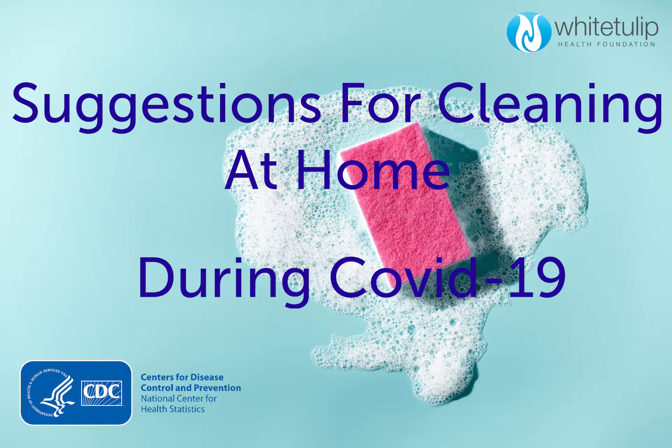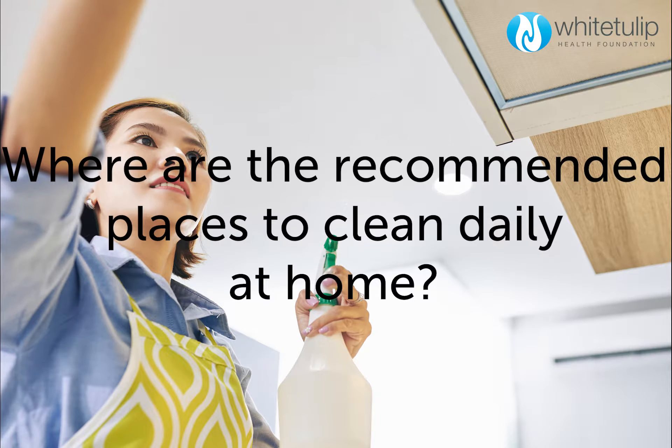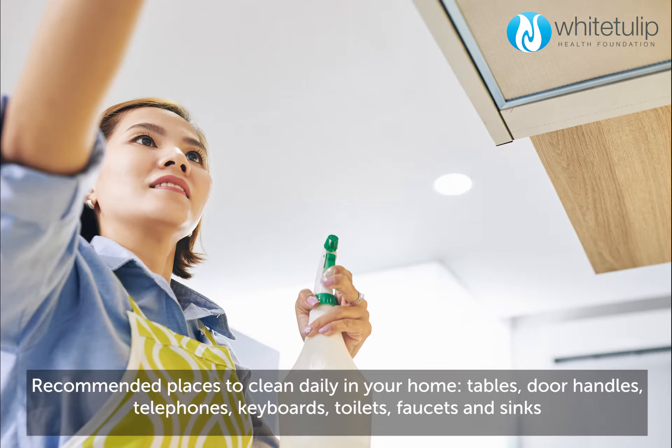Suggestions for cleaning at home during COVID-19. Where are the recommended places to clean daily at home? Recommended places to clean daily in your home: